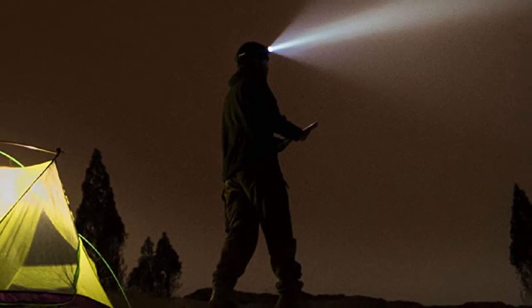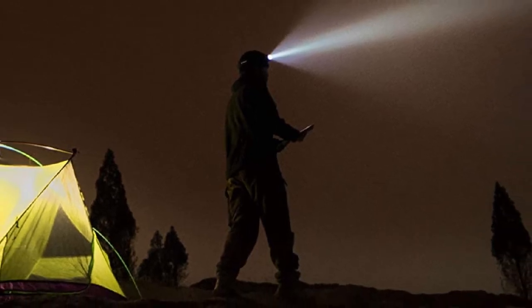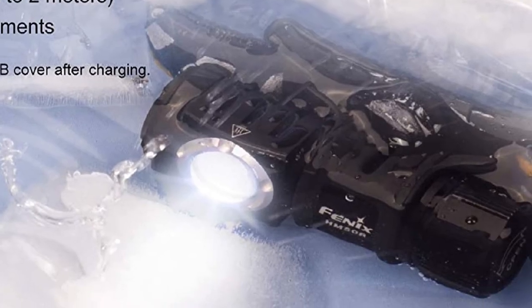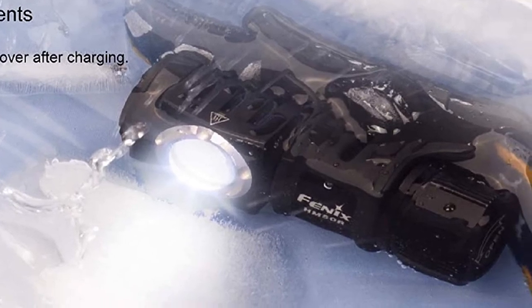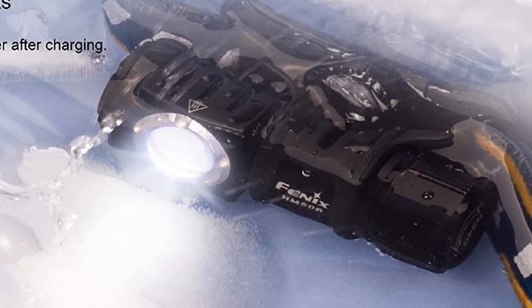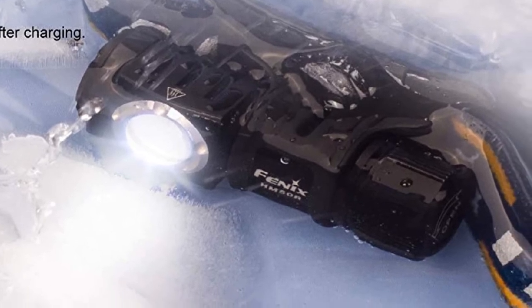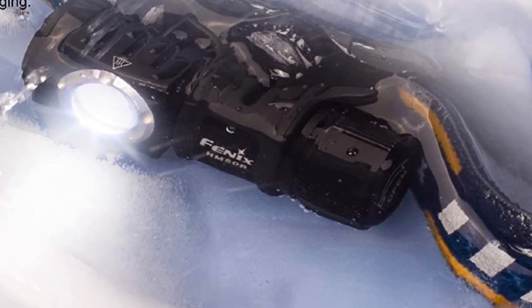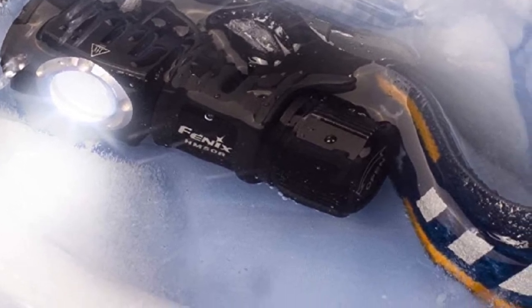If you want, you can carry extra 16340 pre-charged batteries or CR123A batteries, and you also have the ability to recharge them in the field from a battery pack or solar panel. The tilt-capable headlamp can be removed from the headband and carried like a flashlight or used as a task light.